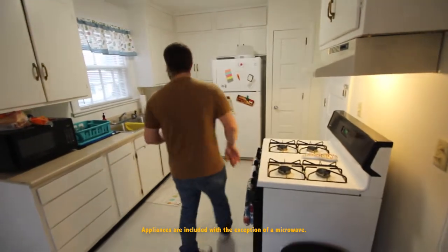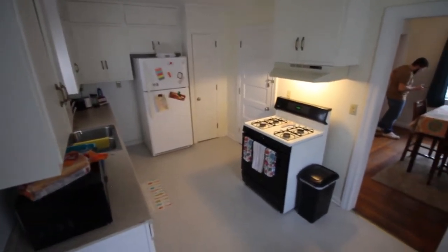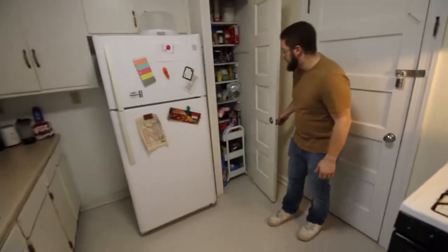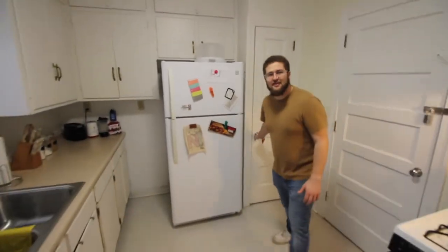Stove and oven right here, kitchen countertop station. And a fridge and then a nice little pantry over here too for storing things. I like this place a lot — really nice and cozy.